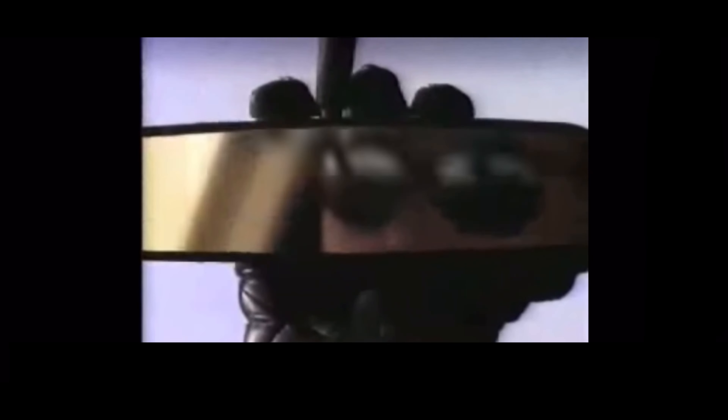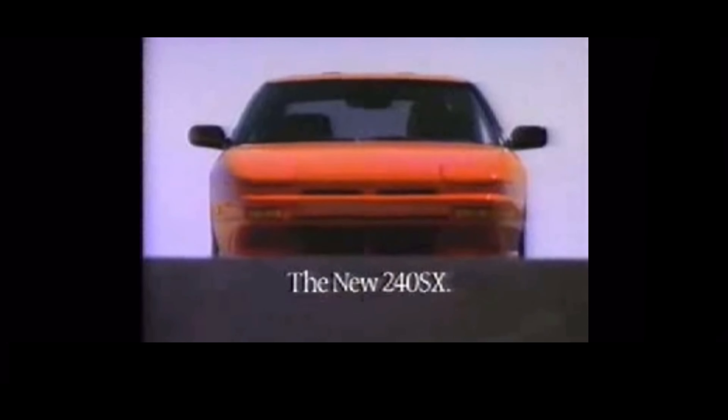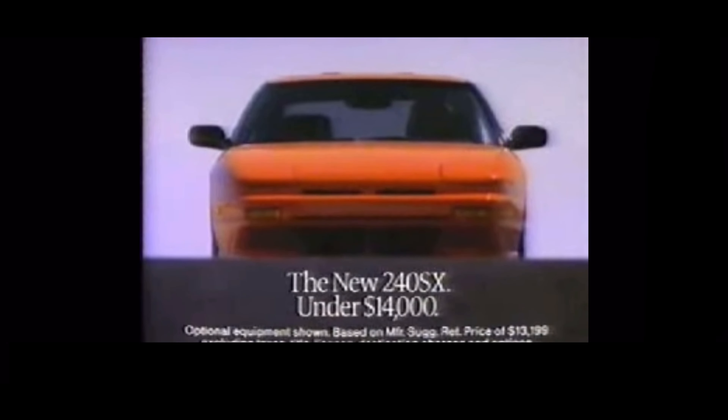When the engineers at Nissan designed the new 240SX, they wanted it to have certain acceleration characteristics. The Nissan 240SX — it's a lot of sports car, but you can handle it.